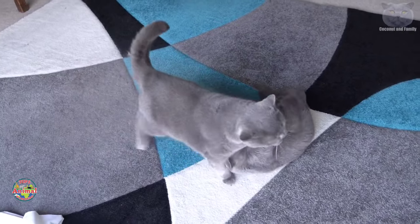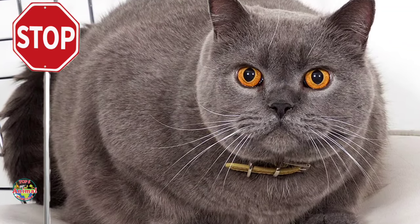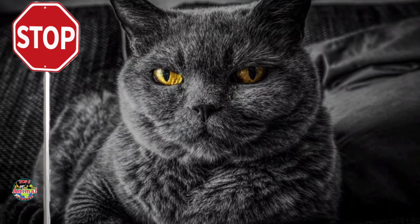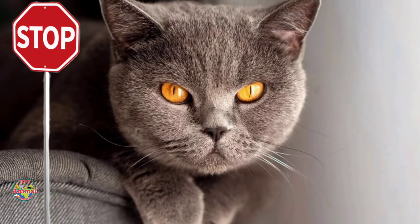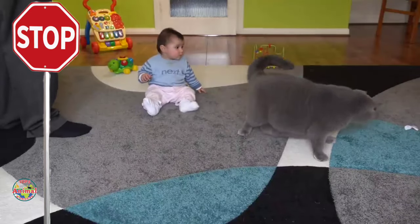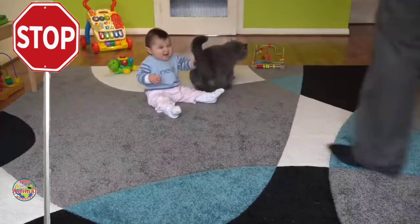Famous owners of British Shorthairs include fashion designer Stefano Gabbana, actress Sadie Frost, and singer Sam Smith. British Shorthairs are prone to weight gain, so you should monitor their diet to prevent obesity. These cats have an independent nature — while they enjoy companionship, they may not be as demanding of attention as some other breeds. They can also be prone to certain health issues such as dental problems and heart conditions.